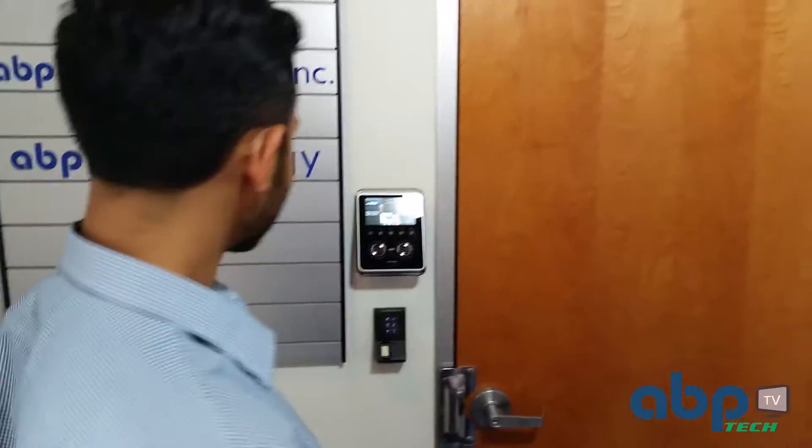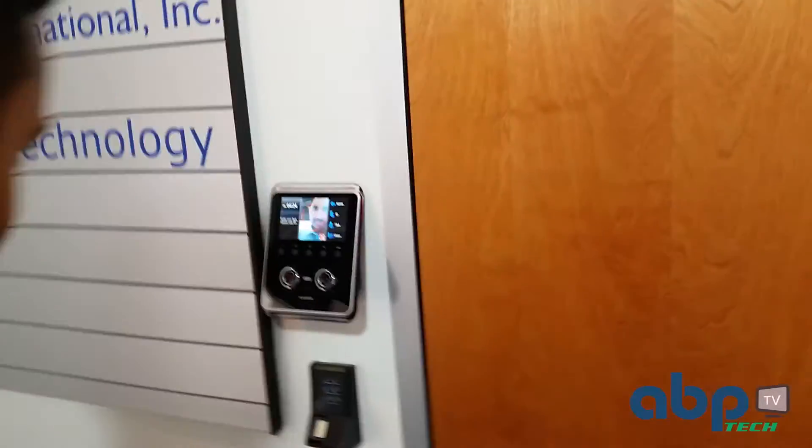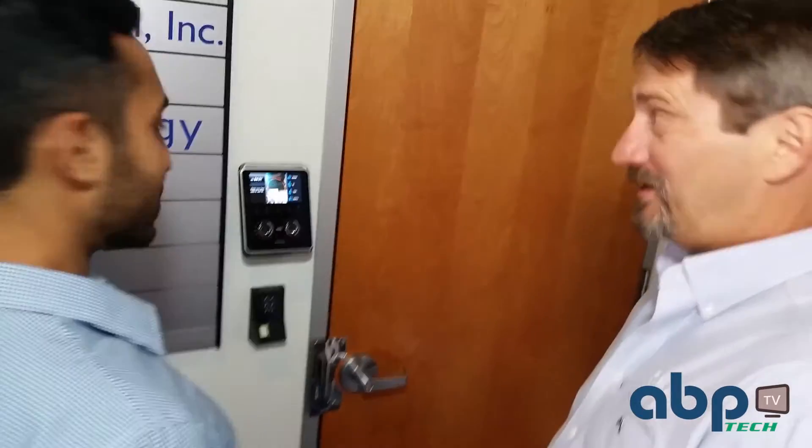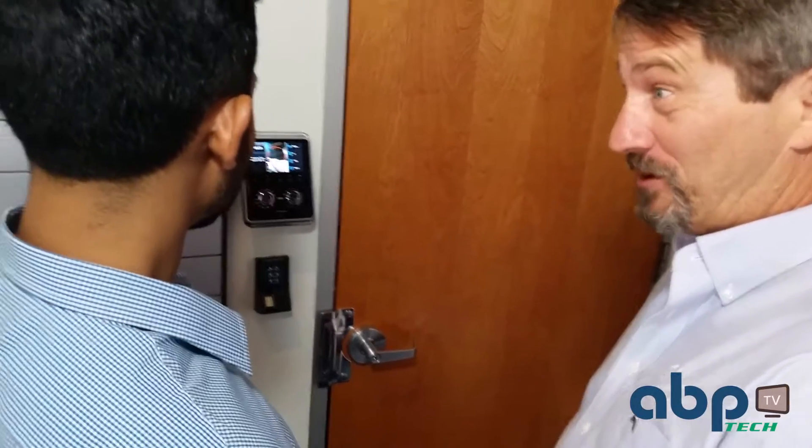There's a door. Bet you can't do it. He is going to fail — they always do on the first try. Fail? I hope that's not how you're going to do here at ABP.